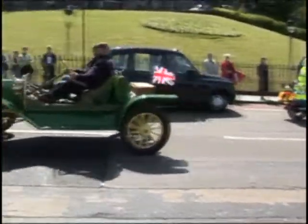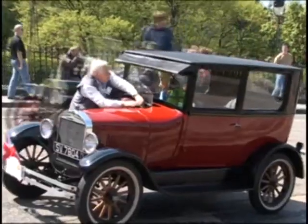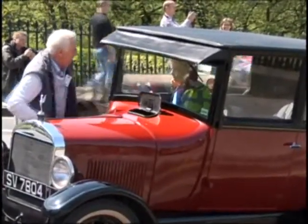Almost 100 Model T Fords graced Edinburgh's Royal Mile today, but it was a struggle for some of the century-old motors to make it up Edinburgh's famous mile.